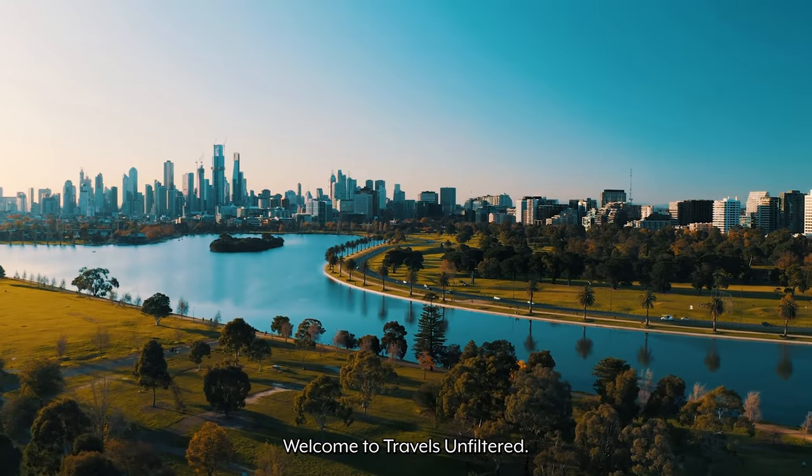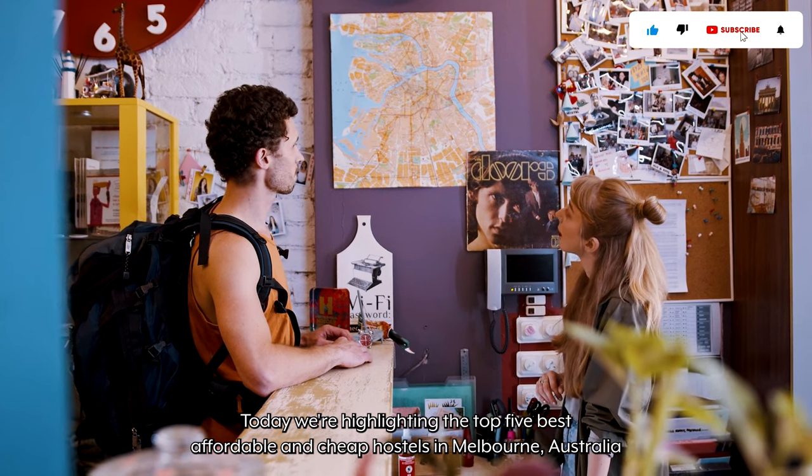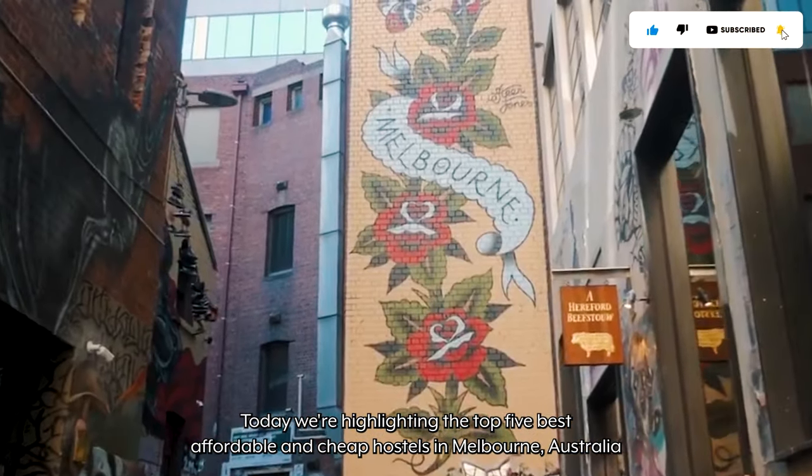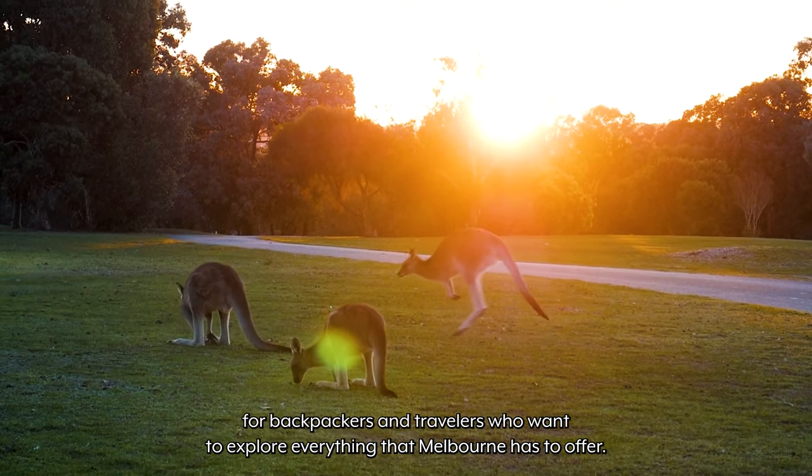Welcome to Travels Unfiltered. Today we're highlighting the top five best affordable and cheap hostels in Melbourne, Australia for backpackers and travelers who want to explore everything that Melbourne has to offer.